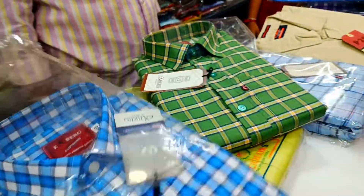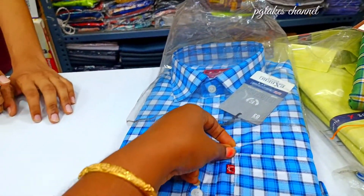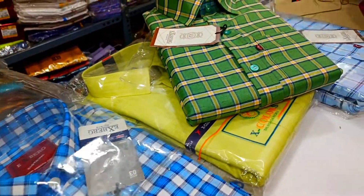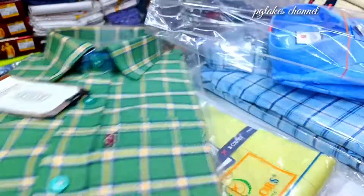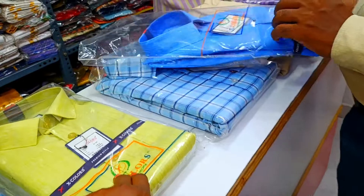We have a lot of students, so we are going to purchase different models. We also have a lot of models, but we don't have all models available.